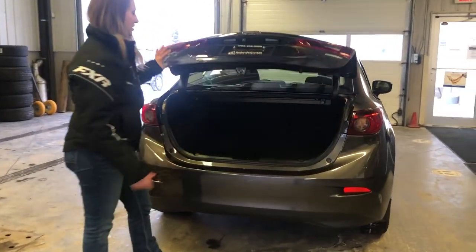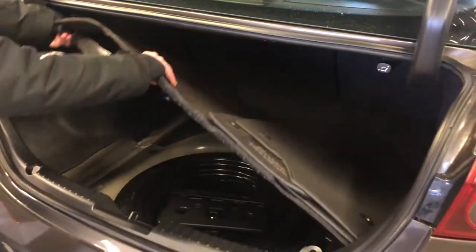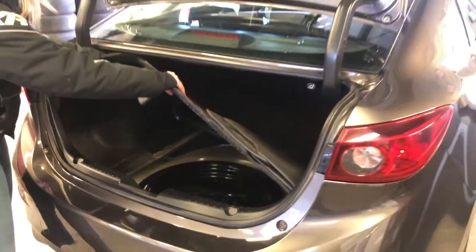Opening the trunk here, you have tons of space. And then underneath the floor, tucked away nicely, is actually a full-size spare.